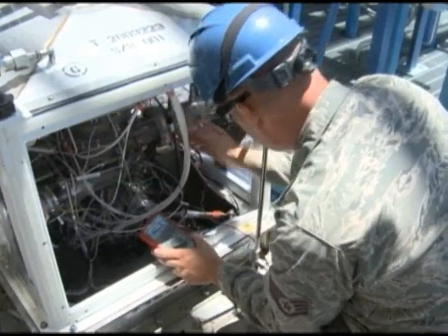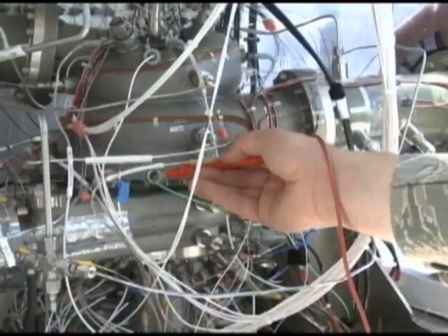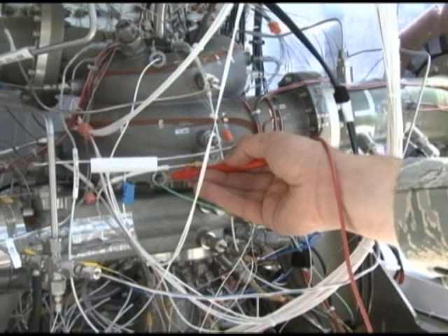The current phase of the program involves testing a turbopump, the component that essentially drives a liquid rocket engine.